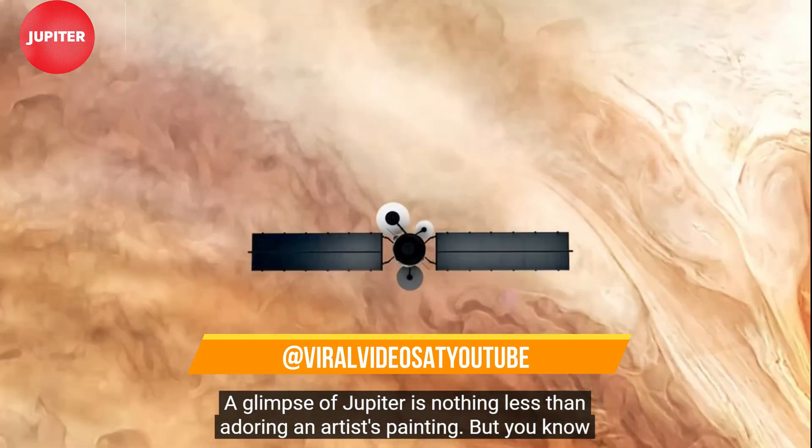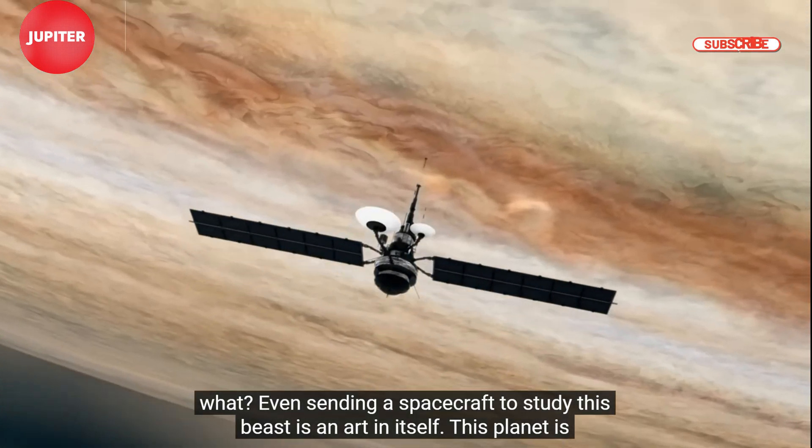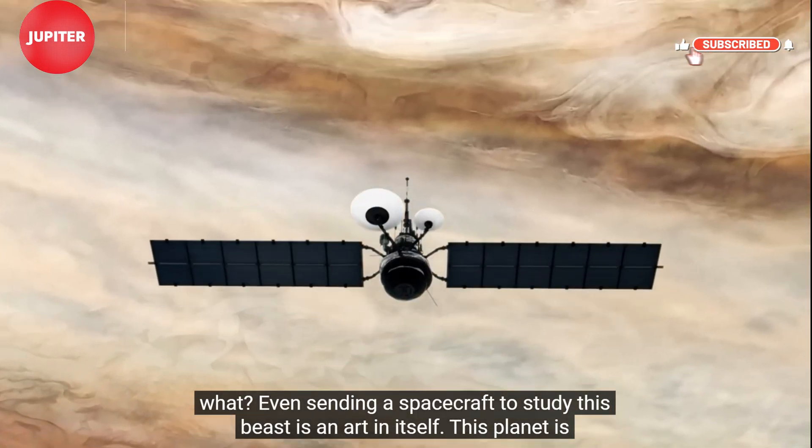Nothing less than adoring an artist's painting. But you know what? Even sending a spacecraft to study this beast is an art in itself.